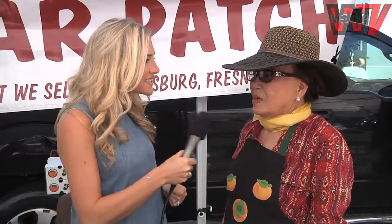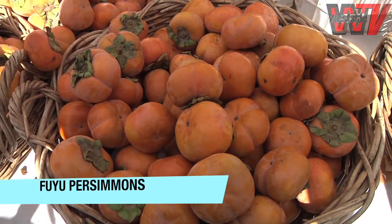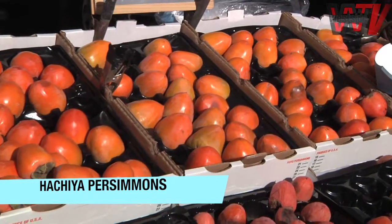Vilma, you're wearing the perfect apron for today's story. Why don't you tell us about the two varieties of persimmons? We have the Fuyu, which you can eat hard. It has good flavor, very sweet, and hard. Then we have the Hachiya, which you cannot eat hard. It has to be soft.